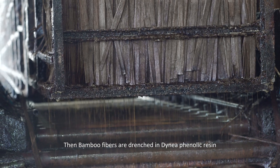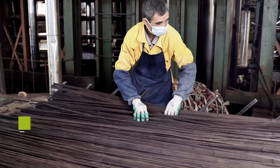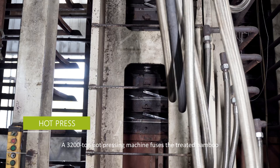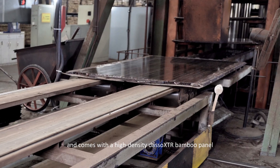Then, bamboo fibers are drenched in phenolic resin. A 3,200 ton hot pressing machine fuses the treated bamboo and phenolic resins and produces a high-density Dassault XTR bamboo panel.